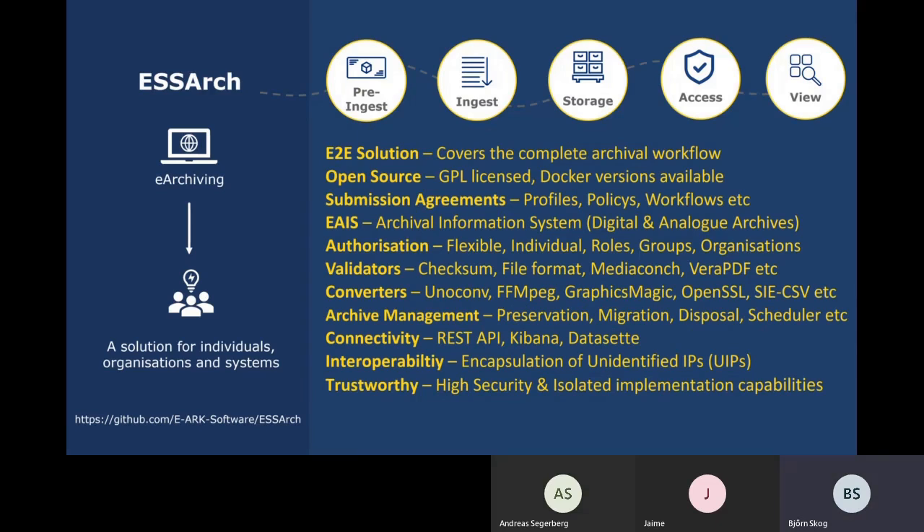ESSR is an end-to-end solution for digital long-term preservation and covers the complete archival workflow. It addresses e-archiving capabilities to individuals, organisations and systems. ESSR is based on OAIS and PREMIS, and is extended with functionalities to support pre-ingest and management of archival collections.